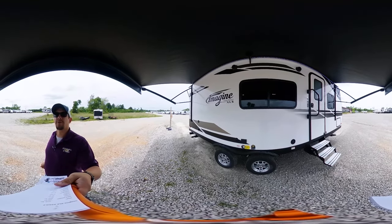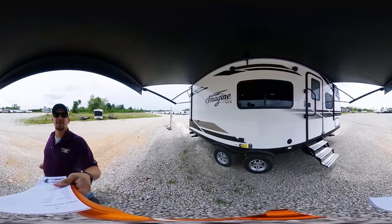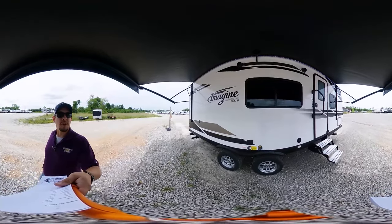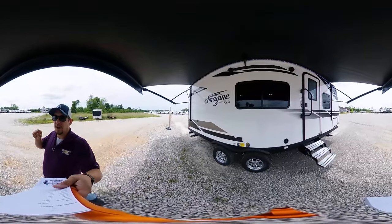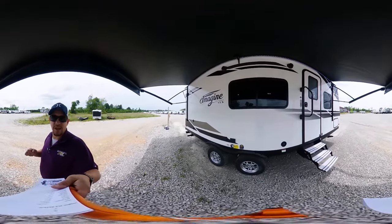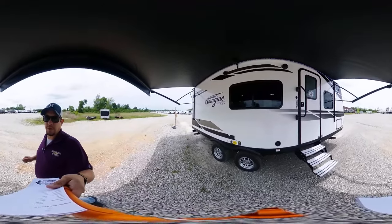What's up everybody? This is Chris Fry coming at you from the beautiful Great Escapes RV Supercenter. It is my pleasure to show off to you all today a 360 tour of a 2021 Grand Design Imagine XLX 22 MLE floor plan.